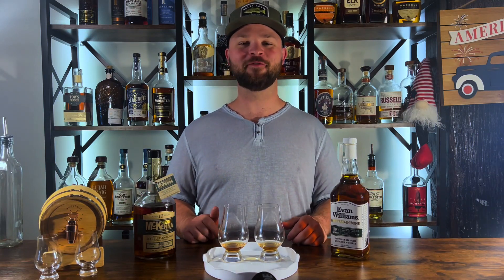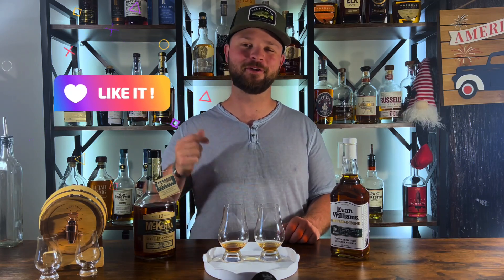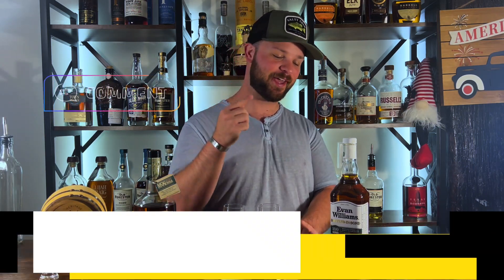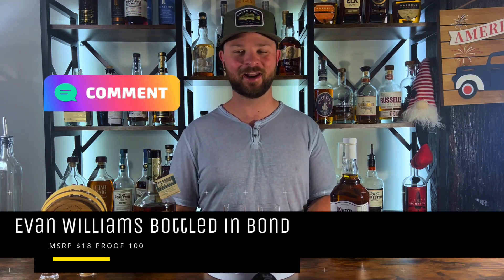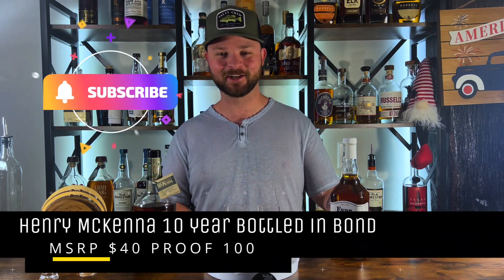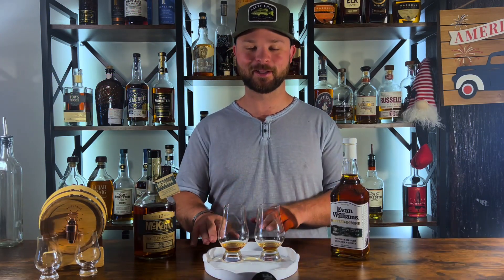What's going on everybody? Nathan here with The Everyday Drinker bringing you a brand spanking new episode of Better Than Budget Bourbons. Today on the chopping block we have Evan Williams bottled in bond at 100 proof going up against Henry McKenna 10 year bottled in bond. We already have these poured — let's get to it.